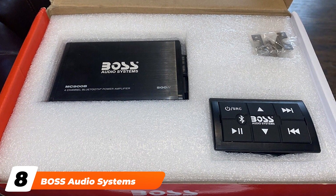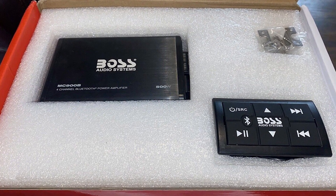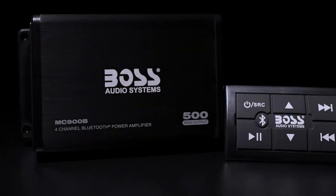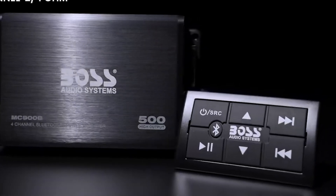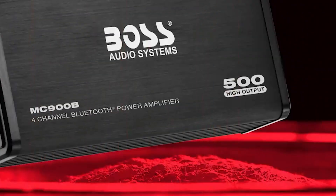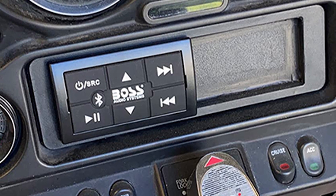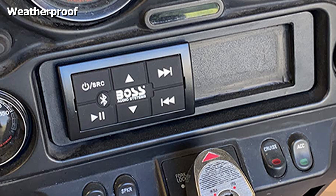The number eight position is held by the Boss Audio Systems MC900B. The Boss Audio Systems MC900B is an amazing 500-watt amplifier packed with a huge range of features to suit any listening style. It features Class A/B amplifiers for amazing sound quality and power output, and listens distortion-free. It comes with Bluetooth capability; thanks to the Bluetooth remote, you can utilize platforms like Spotify and stream music through any Bluetooth device.